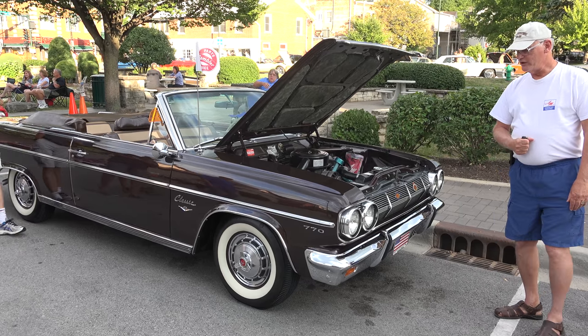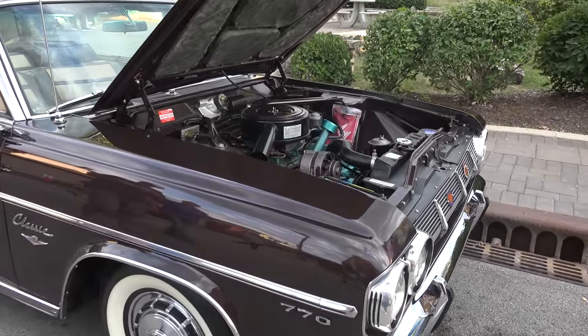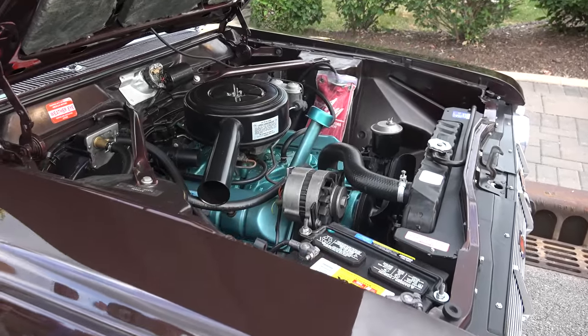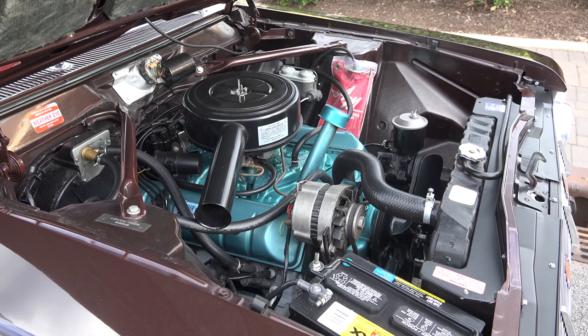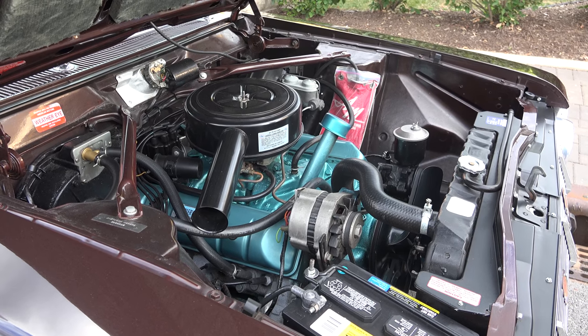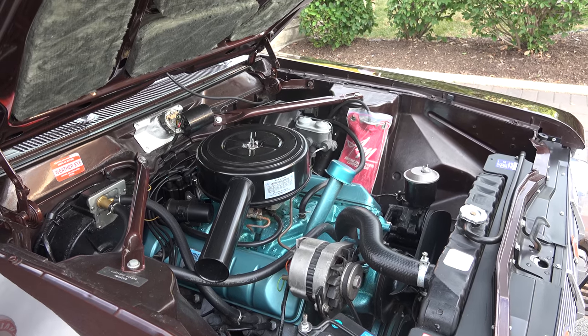It's one of 4,500 Rambler Classic convertibles that were made in 1965. It was the first year for the big Rambler convertible. It's powered by a 287 V8 engine rated at 198 horsepower.